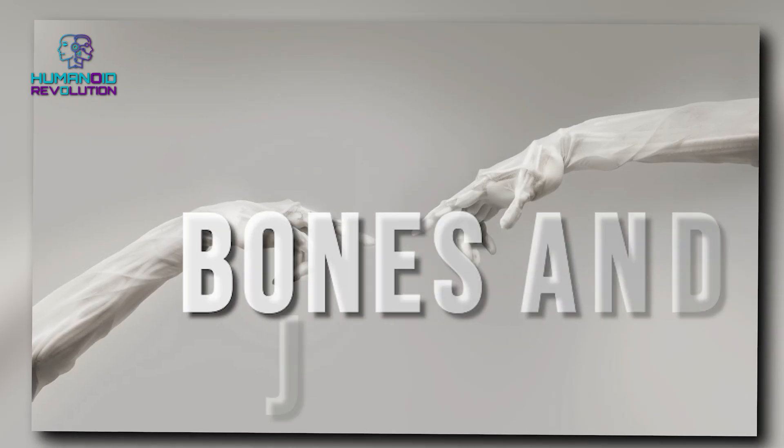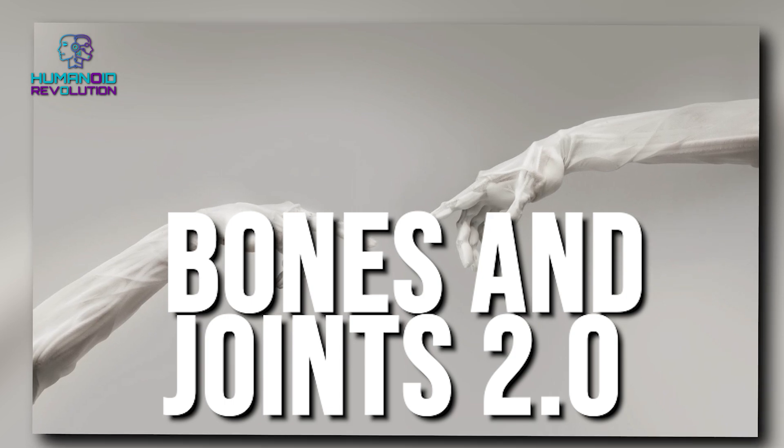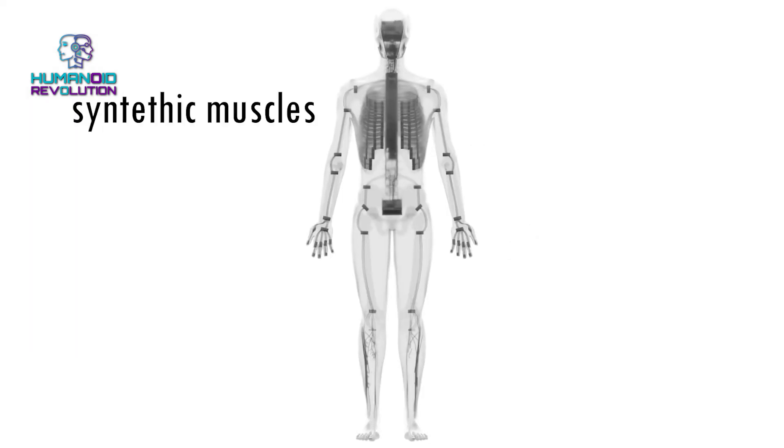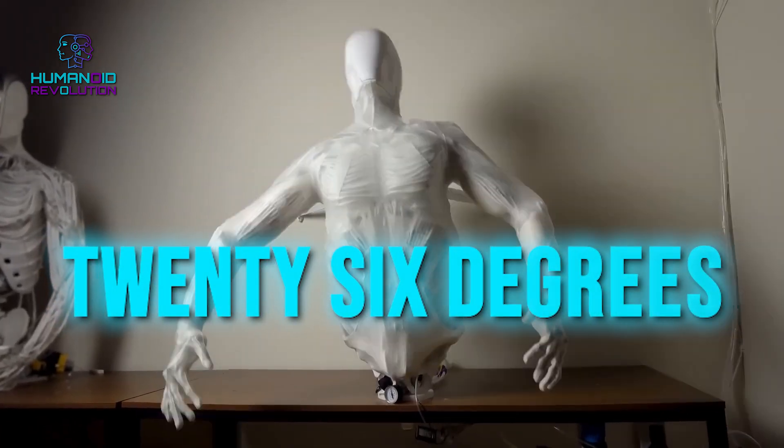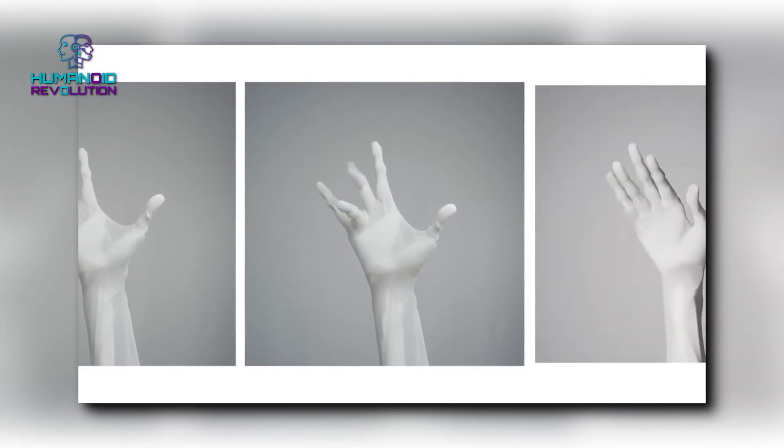Bones and Joints 2.0: Clone Alpha has a skeleton inspired by human anatomy, complete with artificial ligaments and joints. With 26 degrees of freedom in each hand, this robot moves like it's appearing in Dancing with the Stars.